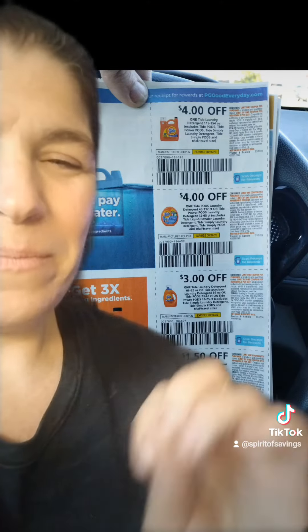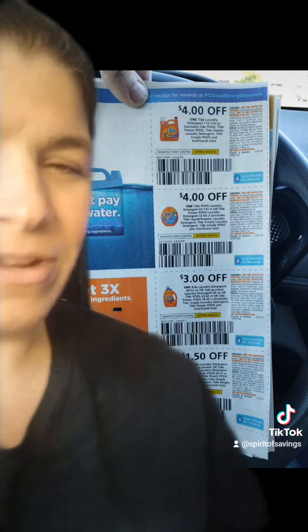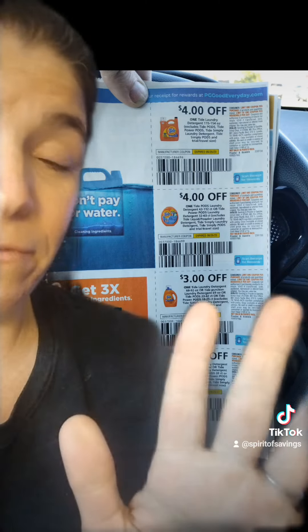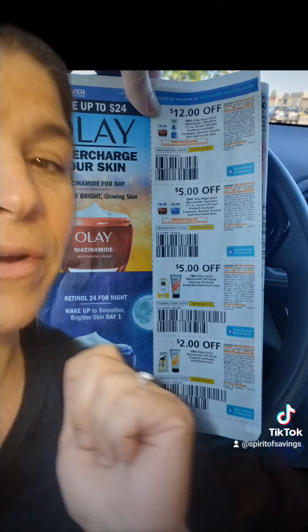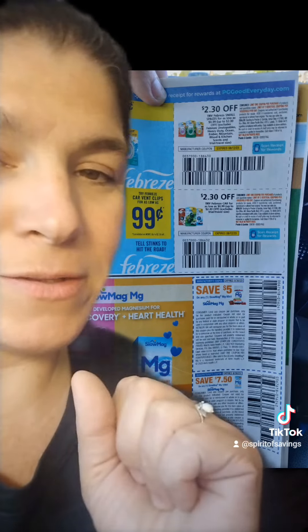At Walgreens, we have a promotion where you spend $30 on Procter & Gamble products and you're going to get $10 back in Walgreens cash. At CVS, we have a promotion that Tide is a part of where you spend $40 and you're going to get back a $10 extra care buck. And at Target, you have a promotion where you spend $50 and you're going to get back a $15 Target gift card. You've got tons of Procter & Gamble coupons — besides Tide, we have Cascade coupons, Always coupons, some really great high-value Olay coupons, and Febreze coupons which would give you pretty much free Febreze if you did it with that Walgreens promotion.